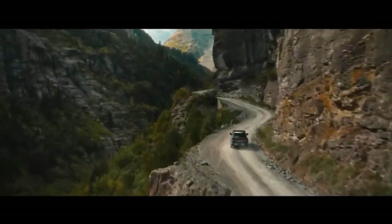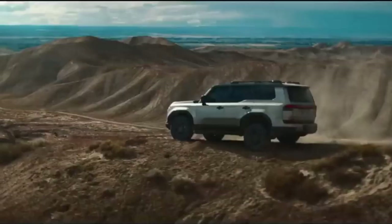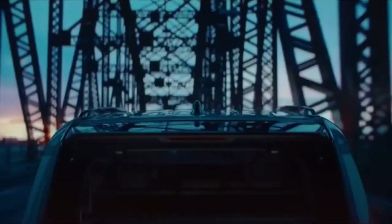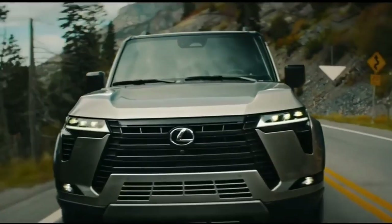The GX 550 comes equipped with a standard twin-turbocharged 3.4-liter V6 engine, delivering 349 horsepower. This surpasses the power output of the previous generation GX's V8 engine. It also features a standard 10-speed automatic transmission and all-wheel drive across all models.